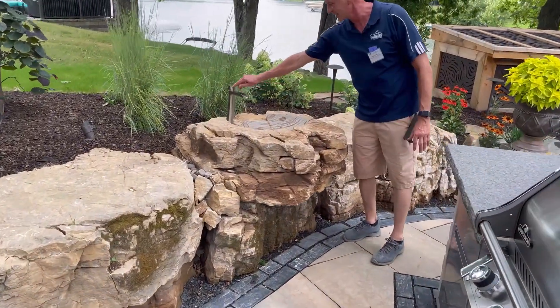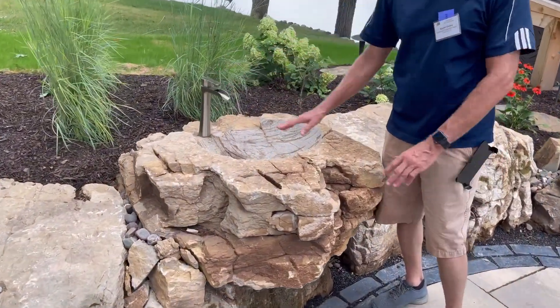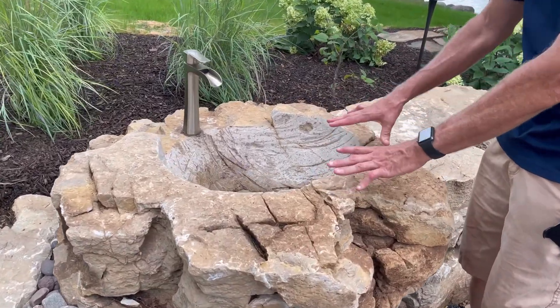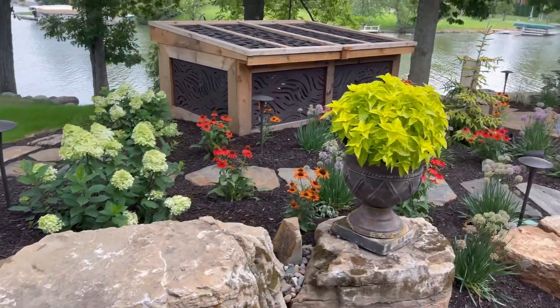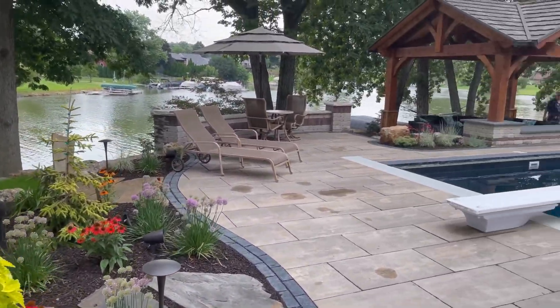This is just amazing. One of their craftsmen at RLM constructed this sink and carved it out of the stone. This is just beautiful. Let's get one last overview of the property and this amazing landscape.